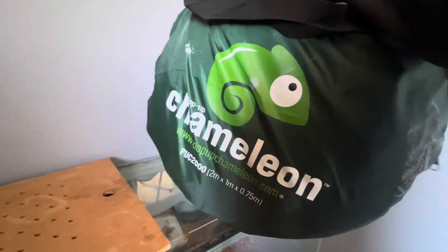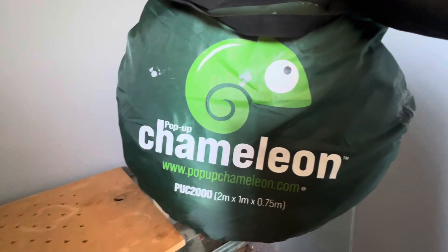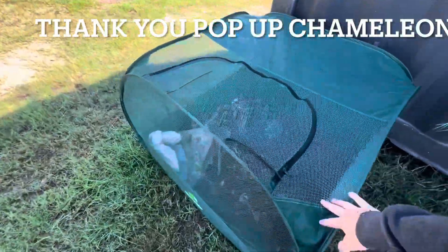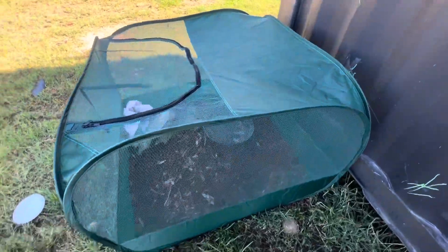I've got one pop-up chameleon set up outside that has the Cunninghams in it while I set up the outdoor aviary. This is obviously the two by one by 0.75, I haven't set this one up yet but the other one is set up outside. This is the one by one — it opens by the zip. I'll do a proper video on these. You just fill it up with substrate, rocks, whatever you want. Very simple design, very easy to set up and break down. I'm really thrilled with these. Thanks again Pop-up Chameleon, appreciate it very much, hope you enjoy the video.